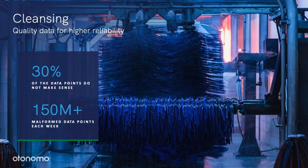Data cleansing may sound simple, but it's not trivial at all. Data cleansing is an ongoing process — you can see a new error today that didn't exist yesterday. So you need to constantly analyze, identify new types of errors, and clean your data. At Autonomo, for some data sources, we see 30% of the data points that do not make sense, and we're actively cleaning errors from over 150 million data points every week.